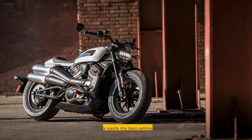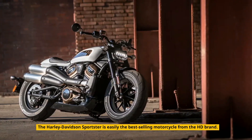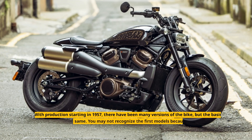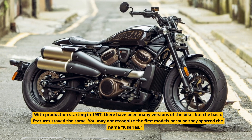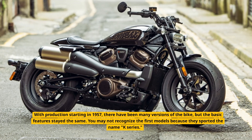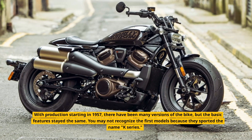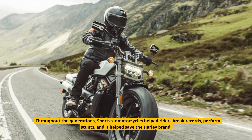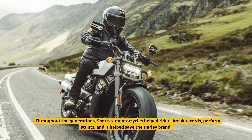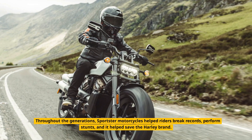Sportster. The Harley-Davidson Sportster is easily the best-selling motorcycle from the HD brand. With production starting in 1957, there have been many versions of the bike, but the basic features stayed the same. You may not recognize the first models because they sported the name K-Series. Throughout the generations, Sportster motorcycles helped riders break records, perform stunts, and it helped save the Harley brand.